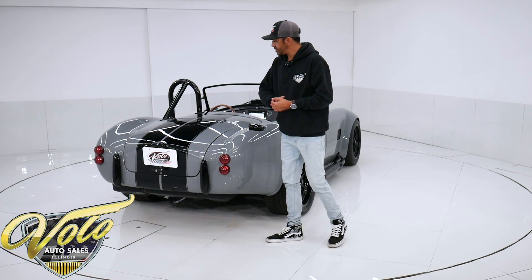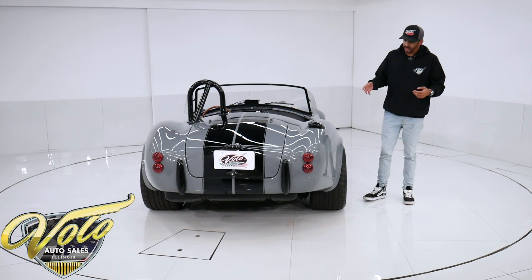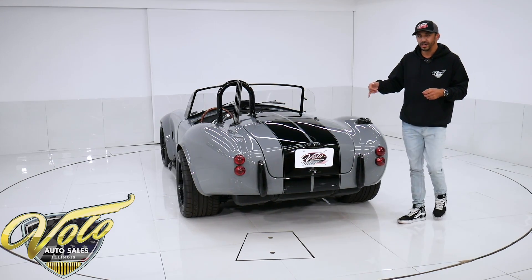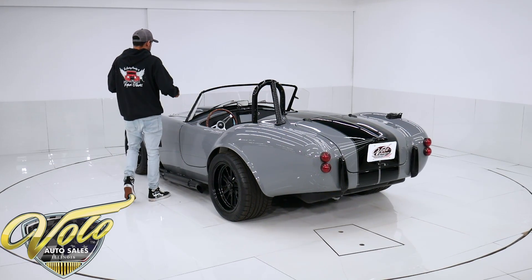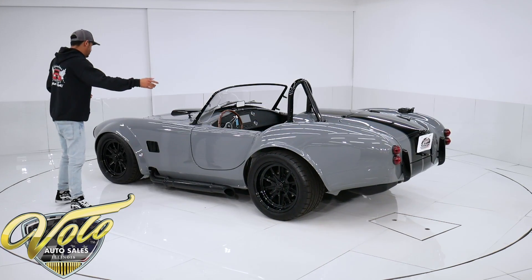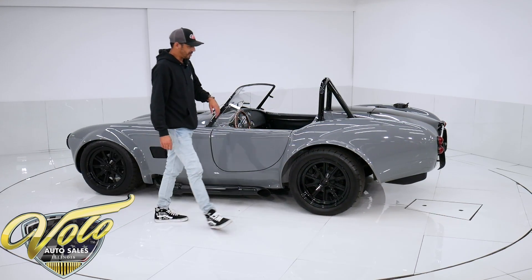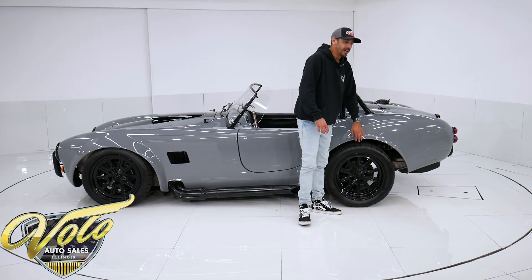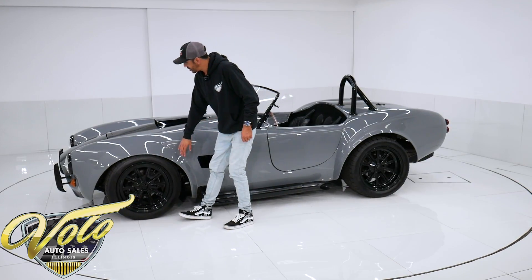Underneath the car it's still the original Factory 5 kit, powder coated in gloss black. It is on a Ford 9-inch rear end with — I believe — 3.90 gears, but I will double check on that. It does have the Factory 5 coilover spring suspension setup, with shocks and springs in the rear and coilover springs up front, so you can adjust the height. He did raise the rear end because when this thing squats, the rear tires were actually rubbing on the fenders, so they raised it up a little so you don't have to worry about that. The fitment is very nice up front as well.